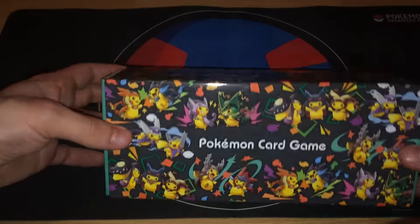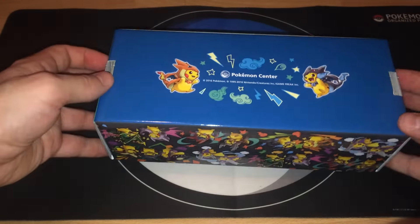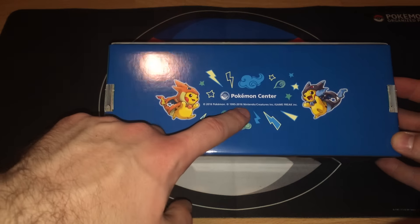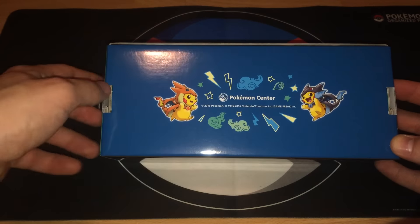Look how this looks so sick — Pokemon Card Game, Pokemon Center 2016, all rights reserved by Nintendo, Creatures, Game Freak.